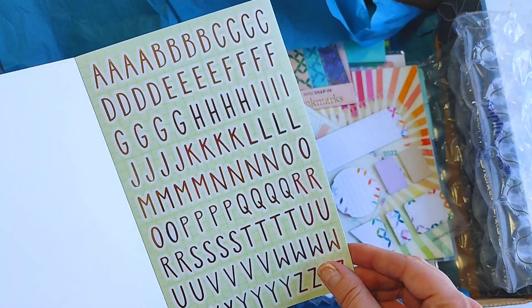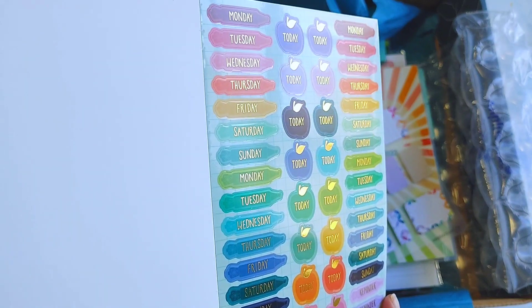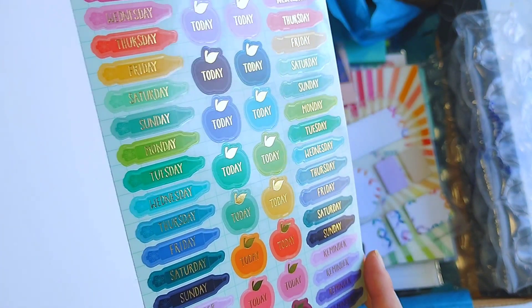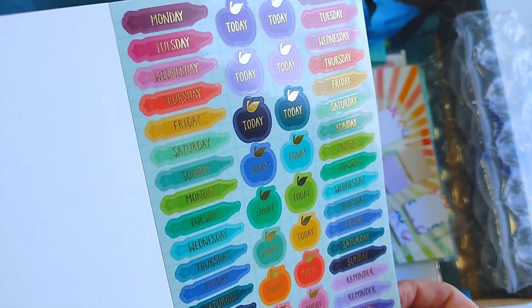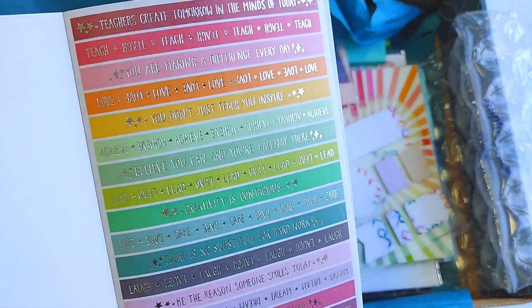Then you have the rose gold version, and I just want to live in this colorful world. Those little pencils, the different days and reminders — so cute. Also transparent. And look at these quotes.